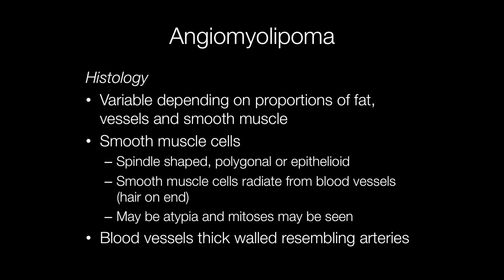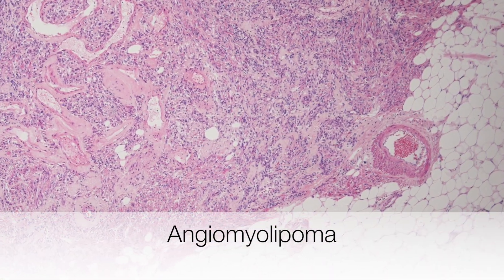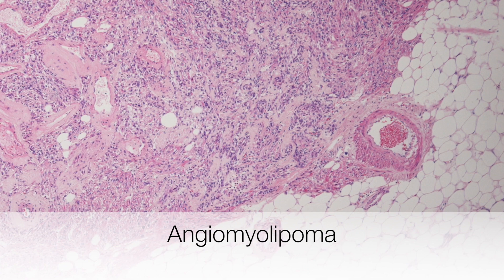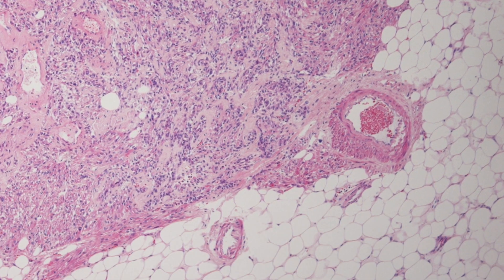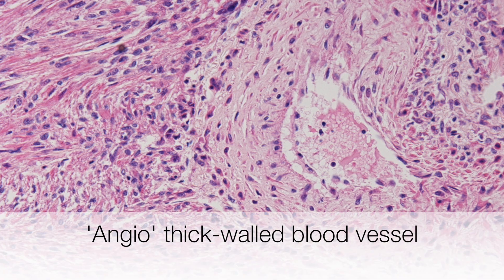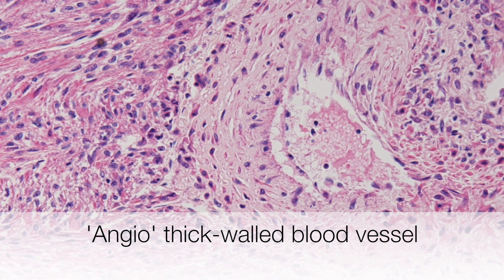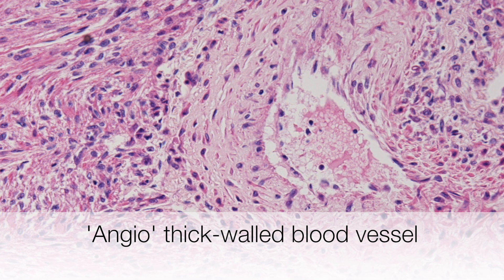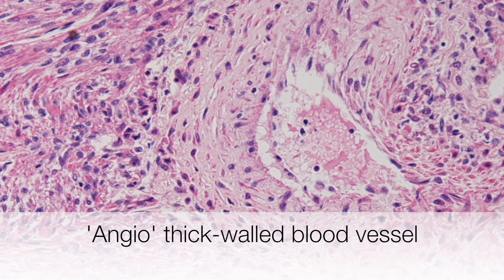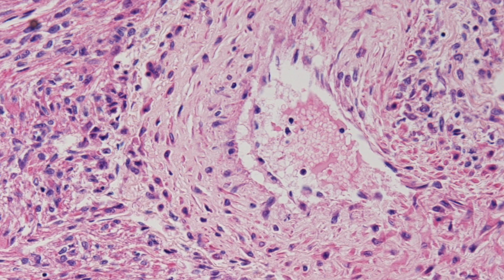The blood vessels are thick-walled and resemble arteries. Here is a low-power view of a typical angiomyolipoma. Here is the angio-component of the angiomyolipoma — the vessel is thick-walled, resembling an artery, but it lacks an elastic layer.